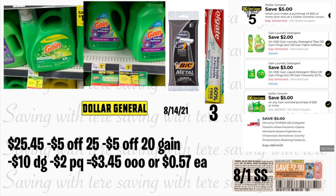Remember, we're getting the big Gain detergent normally priced at $13.50 — that's big savings on detergent. That's it for this video. Please comment down below if you have any questions, and I'll see you back in the next one.